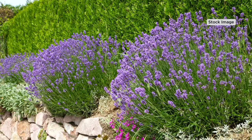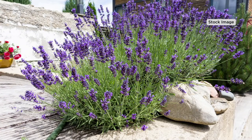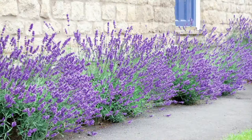Some of the most beautiful lavender is English lavender, and some of the most fragrant is French lavender. This is an amazing cross between the two — combining French and English in a first-ever brand-new offer from Roberta's.